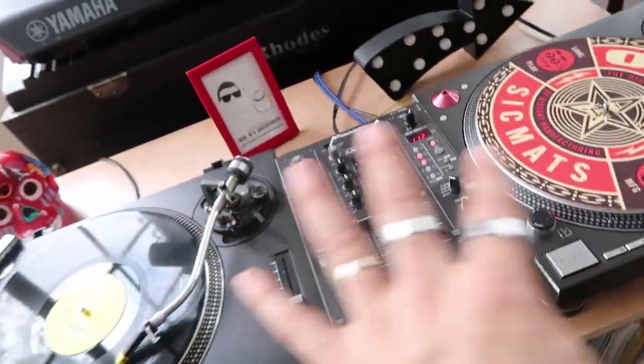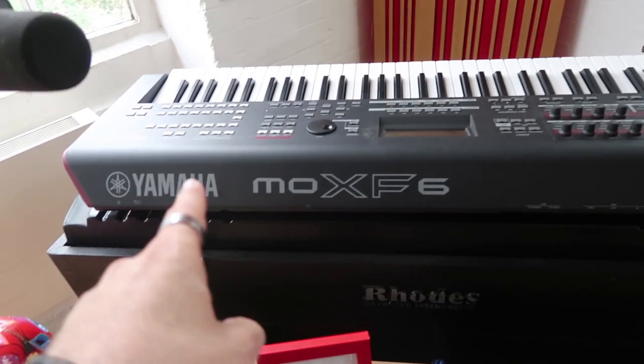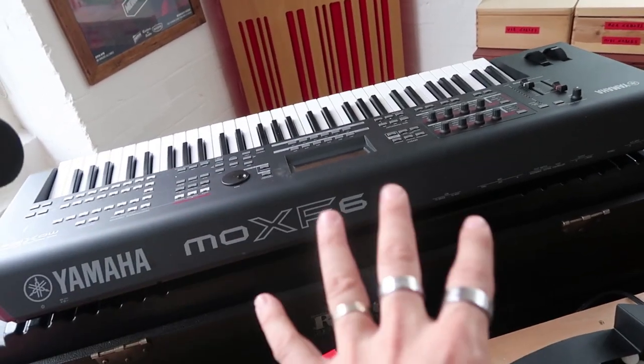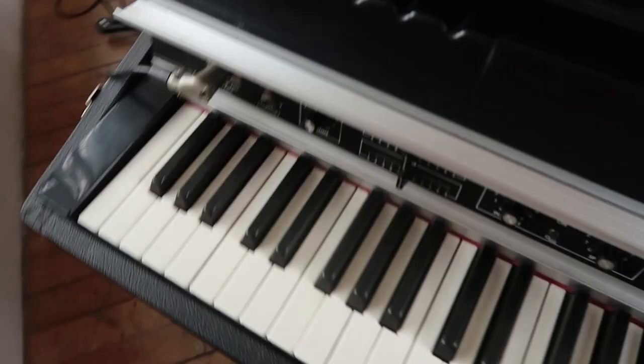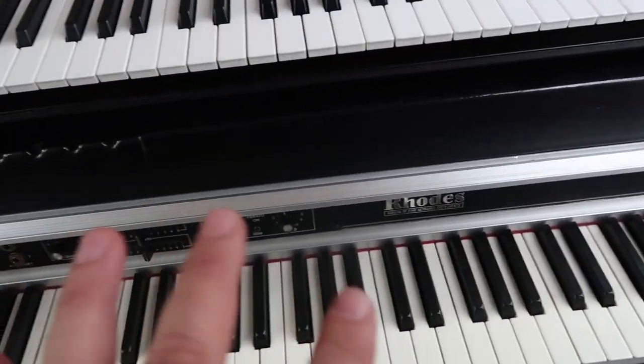These are my two turntables — I love these guys. I'm an analog vinyl tape head, as you can see. Here's my Yamaha Mox F6, which I bring on tour because it's lightweight and very easy to carry around. Below is my Rhodes piano, one of the signature sounds in my music. I love to use it as a sweet sound, and it's also got a suitcase amp.